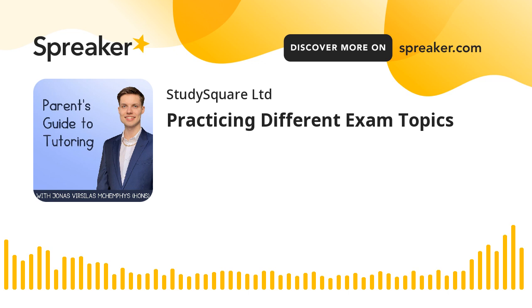Hi, I'm Jonas, a winner of multiple national and international science olympiads. I am privileged to have had support from the most amazing tutors in my hometown, and that's why now I am so passionate about helping students all across Britain to succeed in their exams. In this podcast, we go through common questions families have about tutoring and talk about how to make the most of your studies. Join me in the journey of discovering the benefits of tutoring.